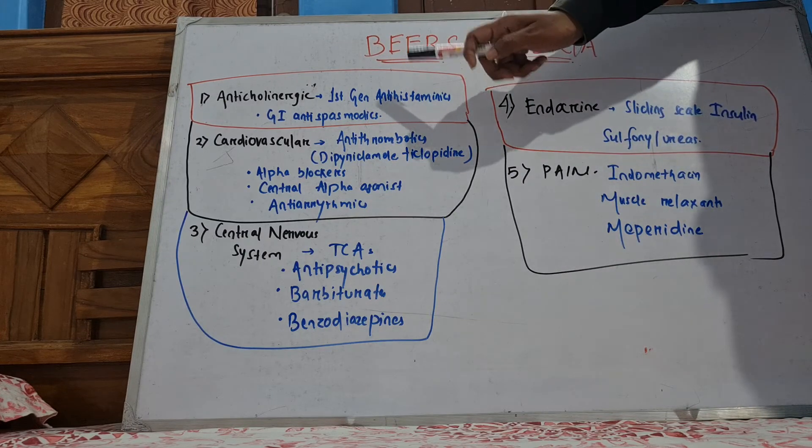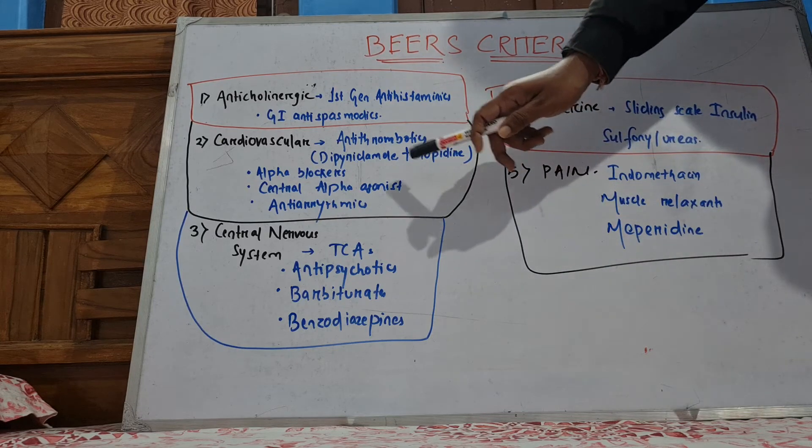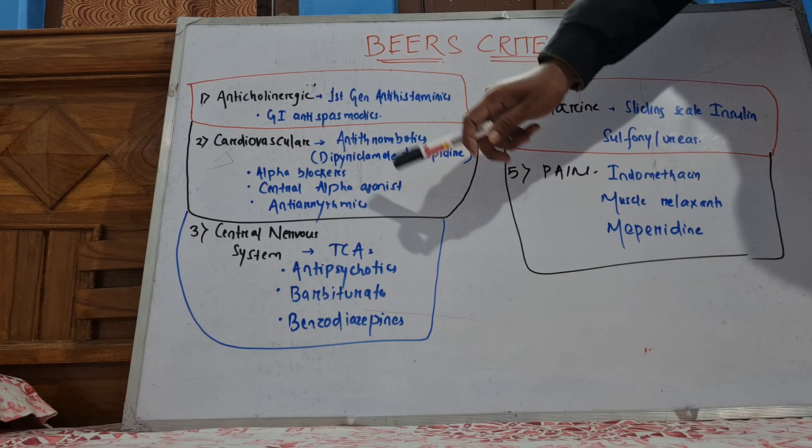Your cardiovascular drugs — all these alpha blockers — will cause orthostatic hypotension. So you have to avoid this group of drugs.